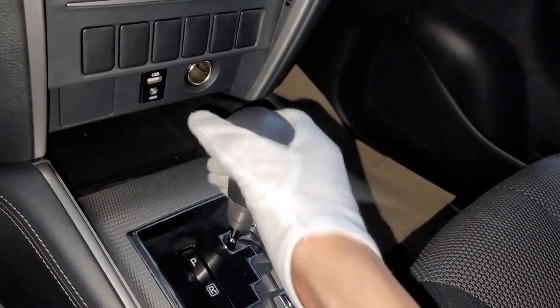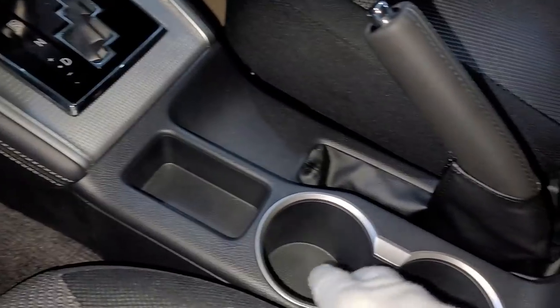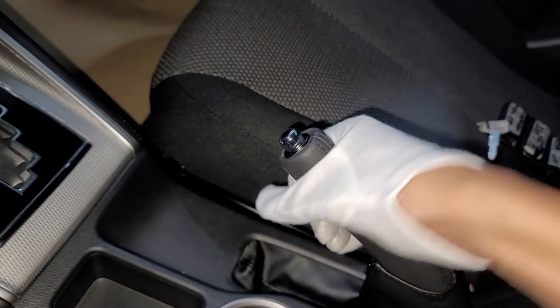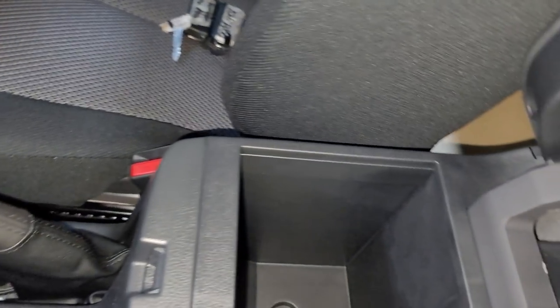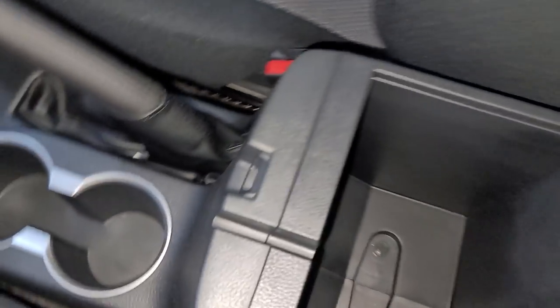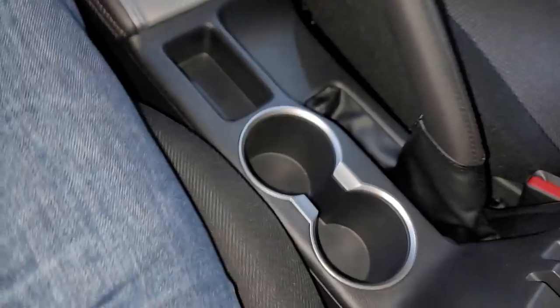The six-speed transmission selector has a nice luxurious design. There's a compartment, cup holders, a leather-wrapped handbrake with chrome tip. The center console is on the high side and there's a 12-volt port hidden there, which is good — the more 12-volt ports, the better.